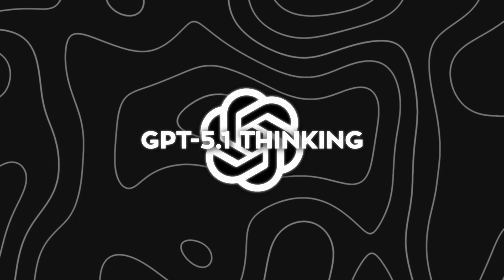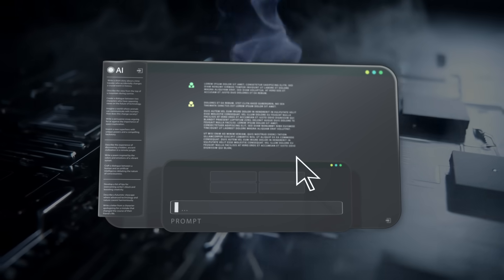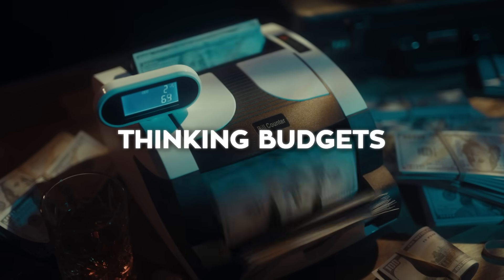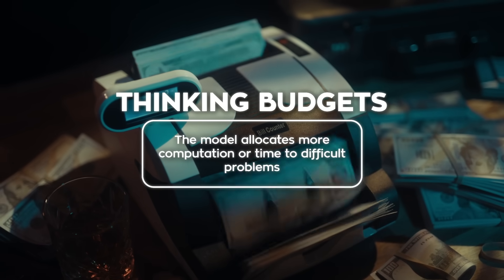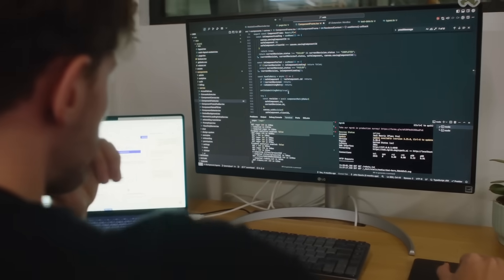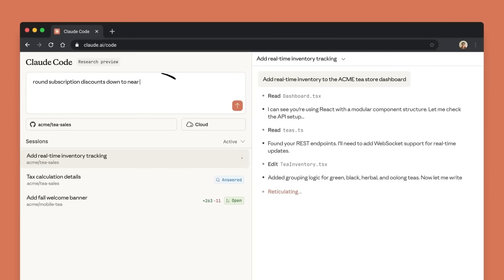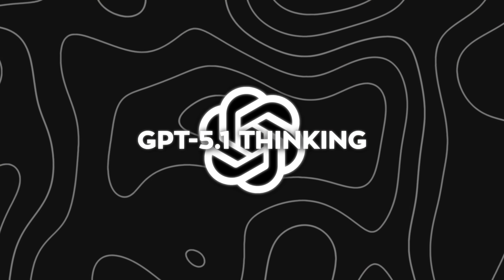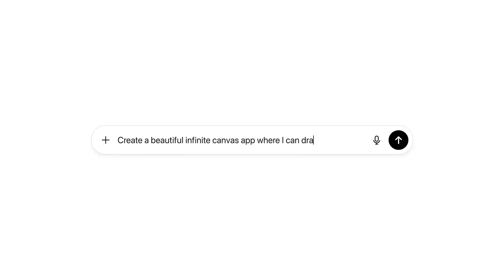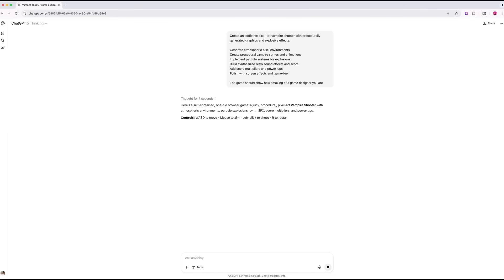Early indicators suggest this version could use multi-step reasoning, meaning it breaks down your prompt into smaller parts before forming a complete answer. It might also introduce something called thinking budgets, where the model allocates more computation or time to difficult problems, just like a person would pause before answering a tough question. There's strong speculation that OpenAI tuned this model for better context handling, understanding ambiguity and nuance with more clarity, similar to how Anthropic's Claude recently improved its chain of thought reasoning. So while the thinking label sounds a bit theatrical, it could be OpenAI's most deliberate step toward cognitive depth — aiming to be the most thoughtful rather than the fastest.